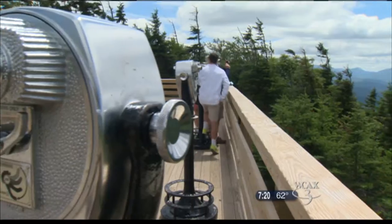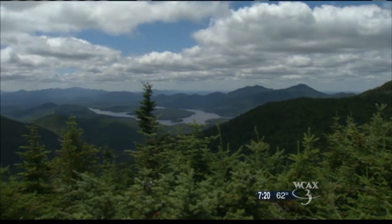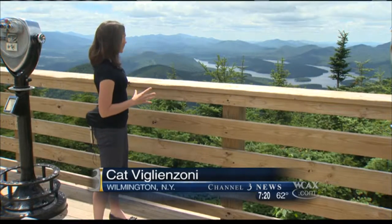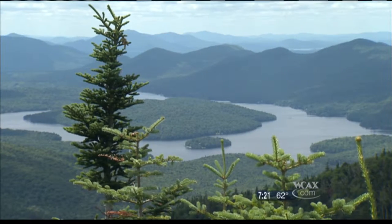This part kind of gives you the sense of the enormity of Whiteface and where we are right now. And though it's called Little Whiteface Mountain, there's nothing small about the view from the top. At about 2,500 feet up, you can see sweeping views of Lake Placid in the background — all of this without breaking a sweat. You see Lake Placid here with Moose Island in the foreground and Buck Island in the background as well.